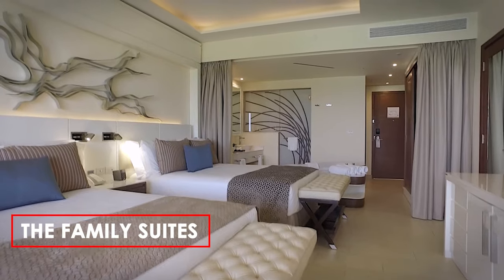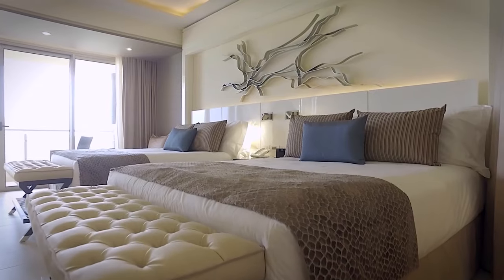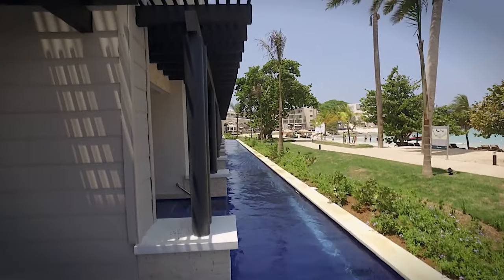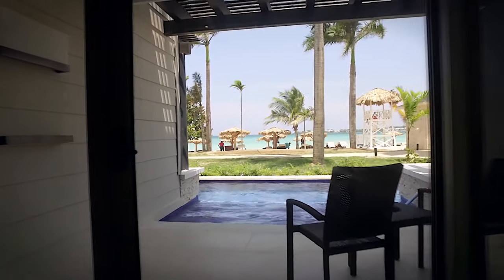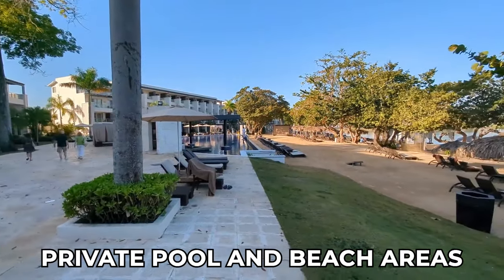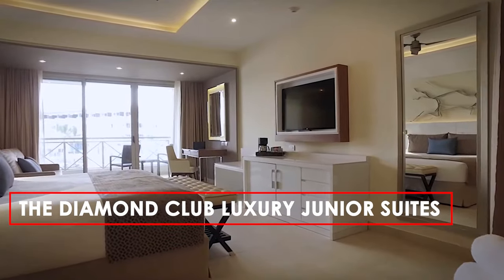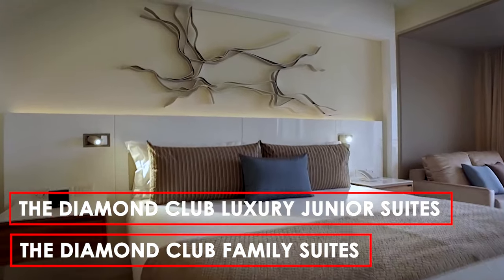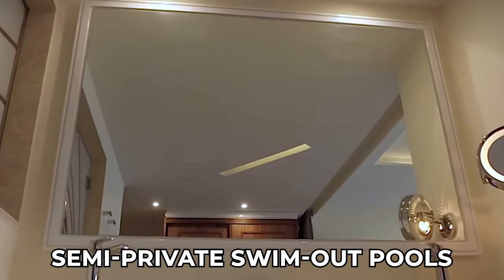The family suites provide spacious accommodations for larger groups with separate sleeping and living areas. For an elevated experience, consider the Diamond Club upgrade. The premium service includes butler assistance, exclusive dining options, and private pool and beach areas for Diamond Club guests. The Diamond Club luxury junior suites and family suites offer additional amenities, such as in-suite whirlpool soaker tubs and semi-private swim-out pools.